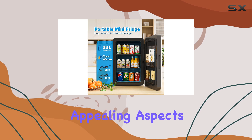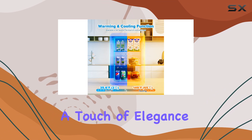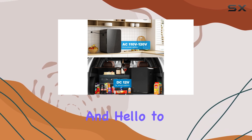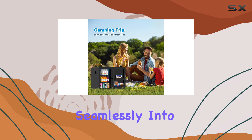One of the most appealing aspects of this mini fridge is its glass panel design. Not only does it add a touch of elegance to your space, but it also makes cleaning a breeze. Say goodbye to messy fingerprints and hello to a sleek and stylish appliance that blends seamlessly into any decor.